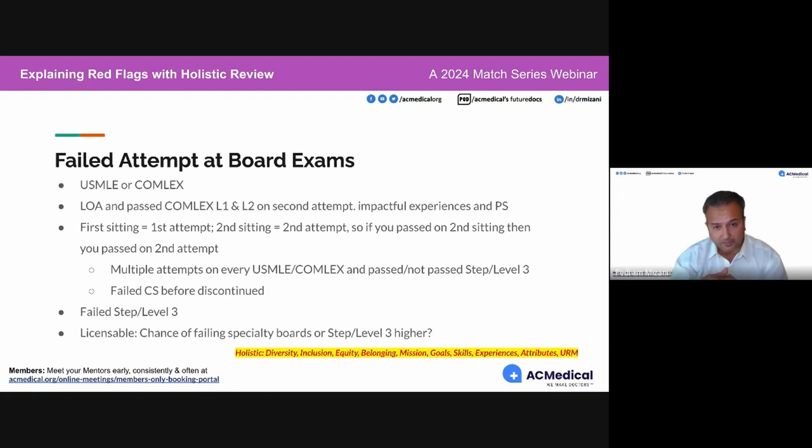If you're in this situation — stop. Figure out why this has happened. Understand what Step 3 or Level 3 is about — it's the test of internship. If you haven't done clinicals in the US that resemble that consistently, don't sit for that exam. You've got to train your brain to pass this exam.